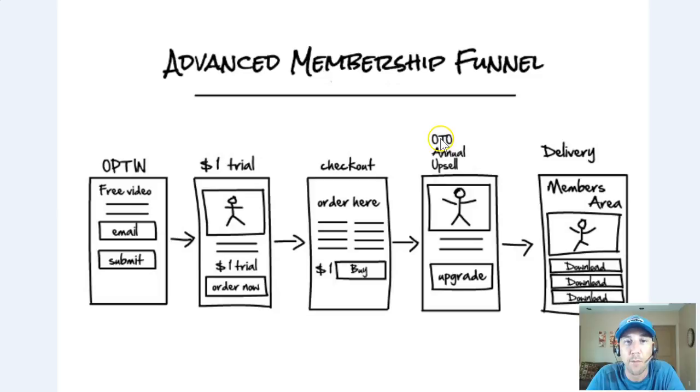After they check out for the $1 trial, we actually take them to another sales letter — our one-time offer, one-click upsell. What I'm offering here is one chance to buy a whole year in one shot at a significantly discounted price — higher than 50% off; I think it's like 62% off. This upsell video is very simple, under three minutes.